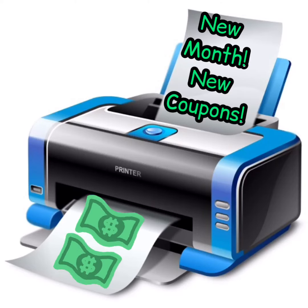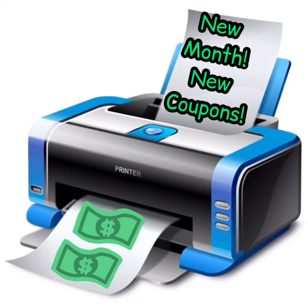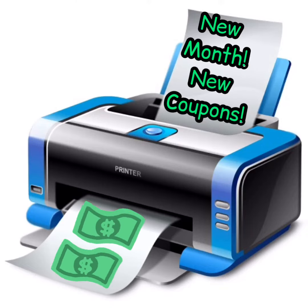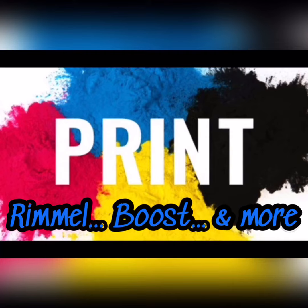Good morning, guys. So, of course, it is May 1st, so with a new month comes new printable coupons. There are a bunch of different coupons.